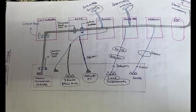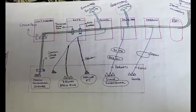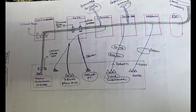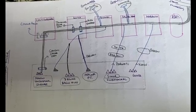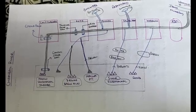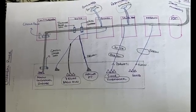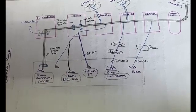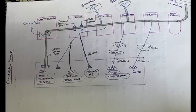The main tributary of the Chambal river is the Banas river. As a hierarchy: Banas is a tributary of Chambal, and Chambal is a tributary of Yamuna. This is one of the important points to remember. I hope you are clear with this — if you liked it, please subscribe for more geography videos. Thank you so much.